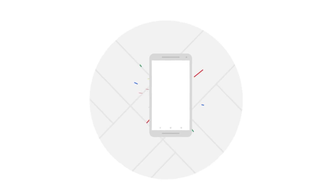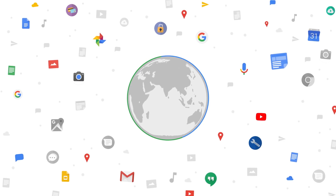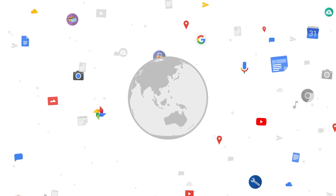We all want to do more with our phones — more searching, more watching, more exploring and less worrying about running out of data. Because data is how we connect to the world and when we run out we miss out.